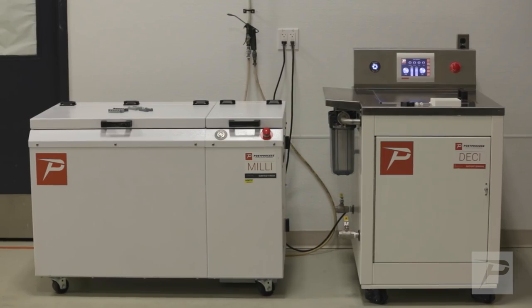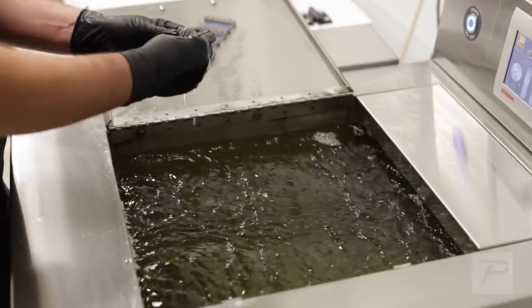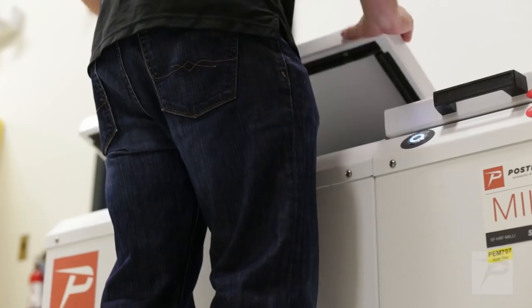We chose PostProcess because there really wasn't anybody else that had something with their offerings — being able to be environmentally friendly but also able to clean the parts as well as their products do.